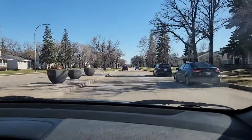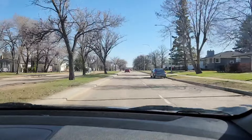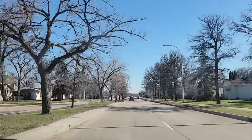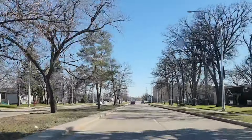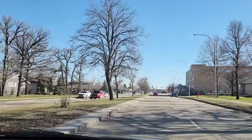Number three: look at yourself. If you feel that you are seated in the middle of the lane that you are driving in, then you are doing the right thing.